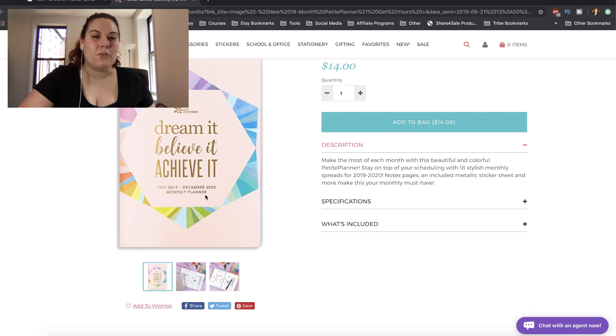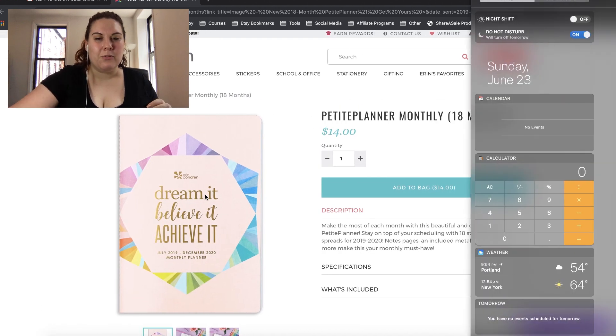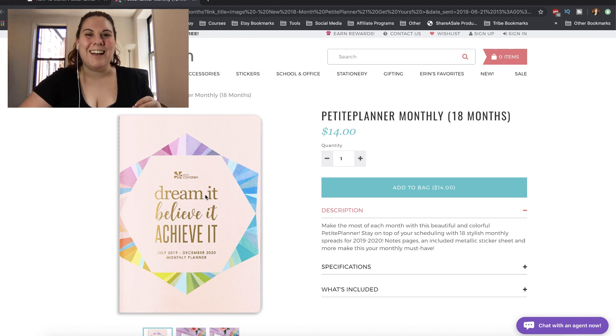This is the front cover. It looks like it is not personalizable or customizable — I don't think the Petite Planners typically are, but correct me if I'm wrong. I do like this cover: Dream it. Believe it. Achieve it. Yes.